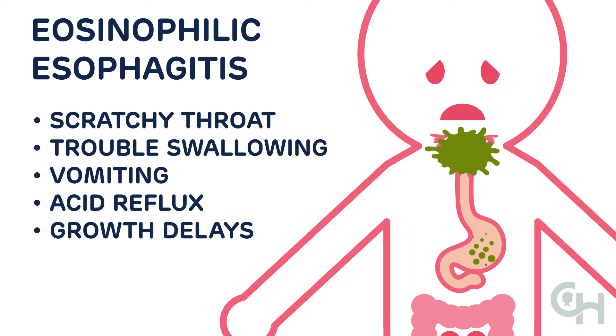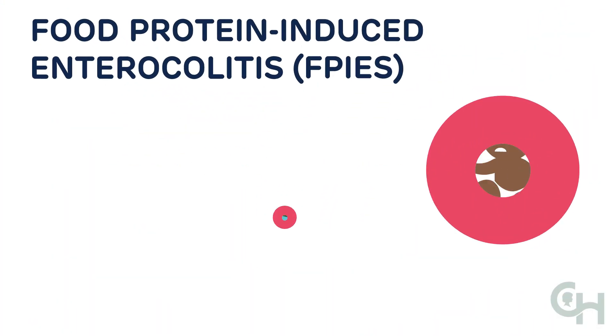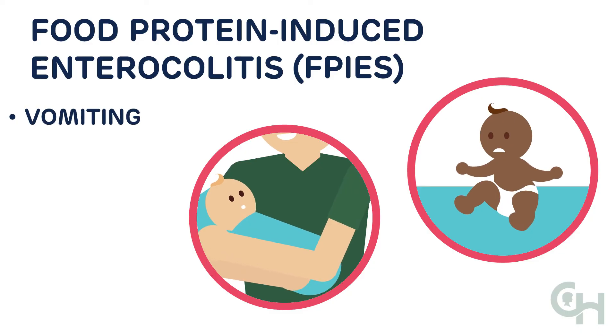One more type of wheat allergy is called food protein-induced enterocolitis syndrome, or FPIES for short. This allergy affects mostly young children and infants and can cause vomiting and diarrhea.